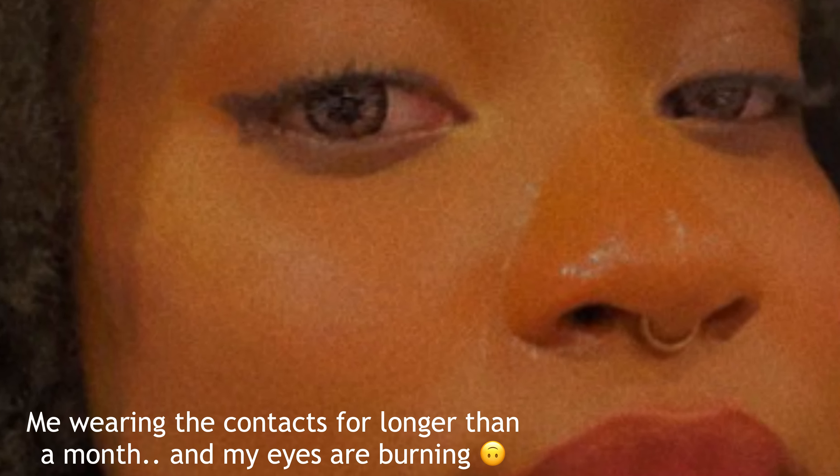I'm actually just gonna bring these brown bombshell contacts. I mentioned them in my collective haul — I don't actually like them, they hurt my eyes. These ones hurt extra on the first day you put them in, which is very unheard of, so I just want to get rid of them. I'm gonna wear them today and then get rid of them within a couple of wears. Contact solution and contact case, just in case.